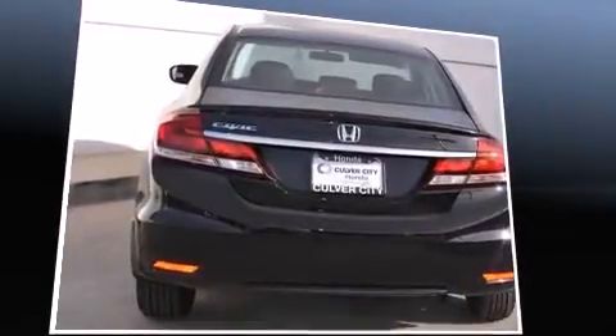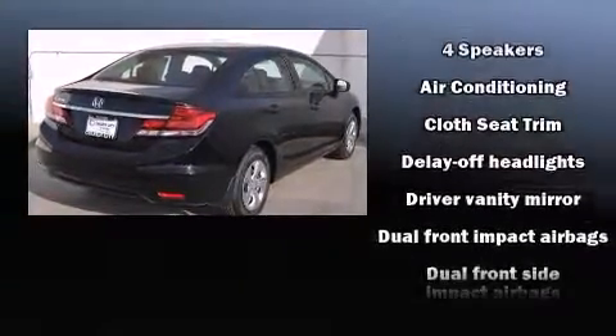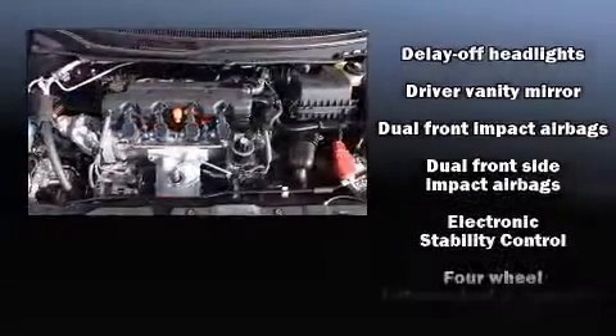Honda prioritized fit and finish as evidenced by one-touch window functionality, a trip computer, remote keyless entry, and much more.